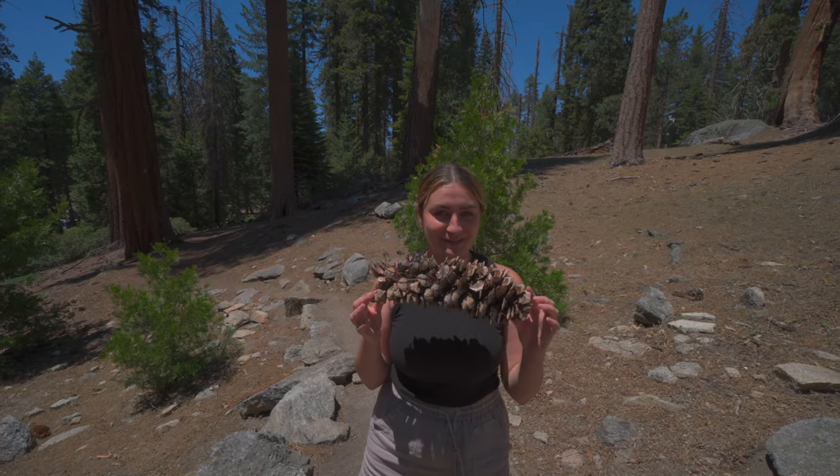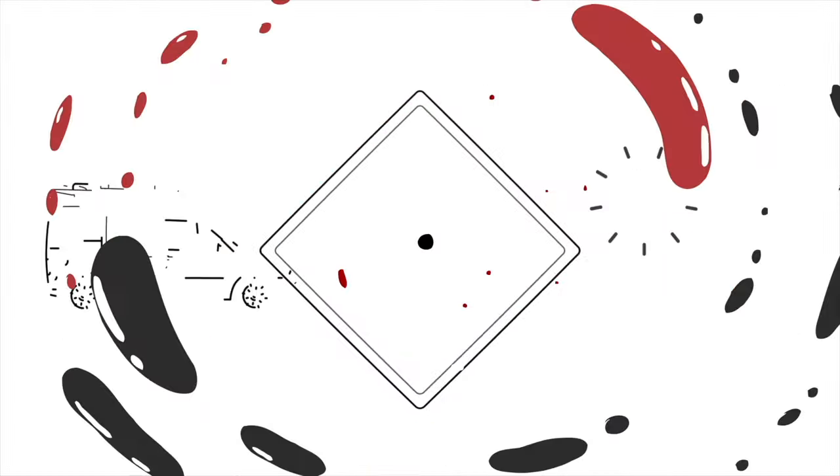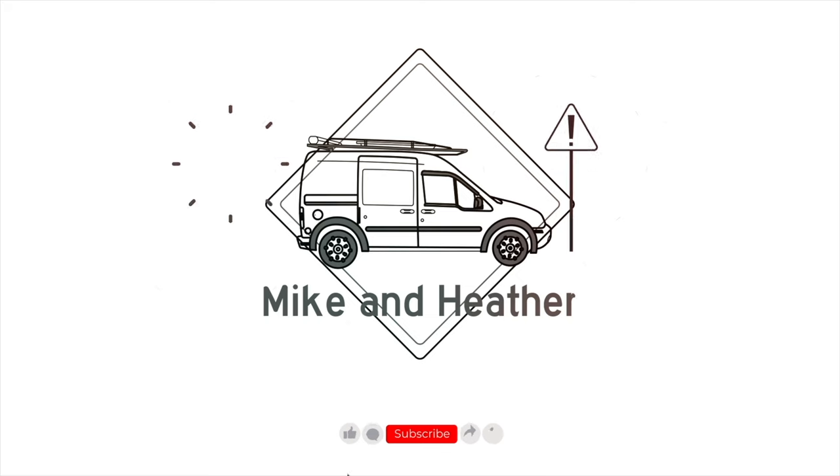Look at how massive this pine cone is — it's bigger than my face! Our names are Mike and Heather. We're traveling the U.S. in our van Appa on a mission to visit all 50 states. Subscribe and join us as we try to figure out this whole van life thing.